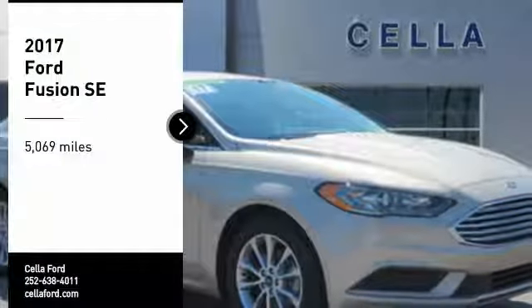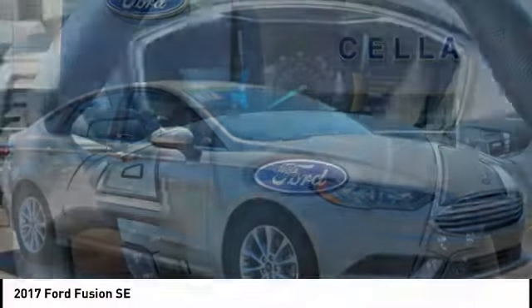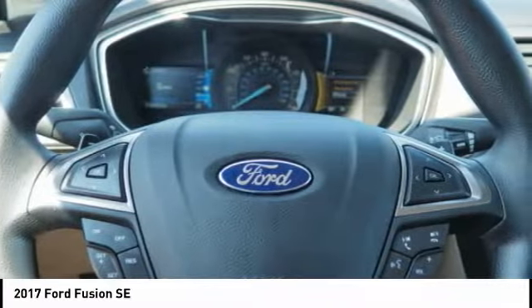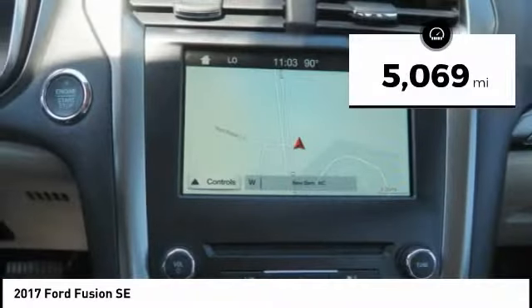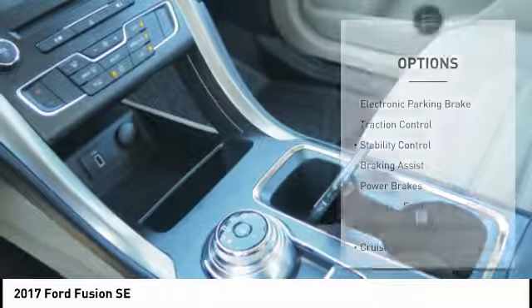Stop by and take a look at the 2017 Fusion. You can have both impressive power and great economy in a Fusion. This vehicle has less than 6,000 miles. Here are some of this vehicle's great options.